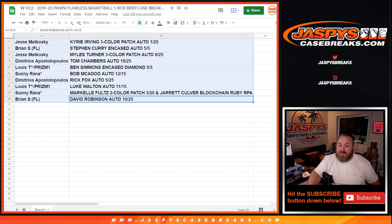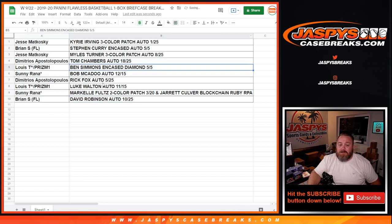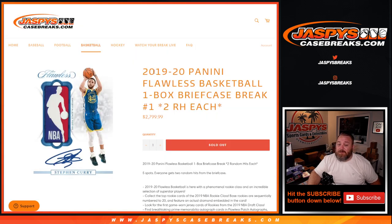And there you go guys, that is the break. Congrats to all. Second half of this case — one more box briefcase, we'll be going into the site. No rookies in this one, hopefully the next one turns that completely around. That was 2019-2020 Panini Flawless Basketball One Box Briefcase Break number one, two random hits each. I'm Sean, JaspysCaseBreaks.com — thanks for hanging out, we'll see you next time.